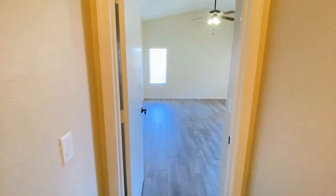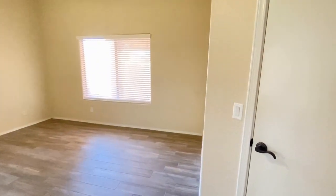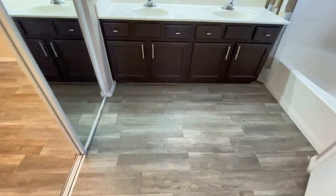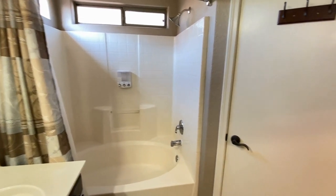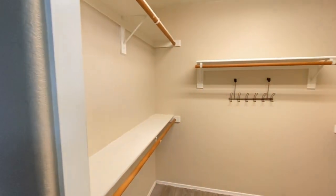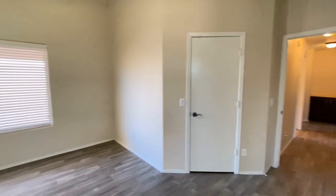Back in the hall, take a look at bedroom number one. Same great flooring, same great paint, ceiling fan, plenty of natural light. Bedroom number one has its own bathroom with dual sinks, plenty of storage, shower, water closet, and one of two walk-in closets. Second walk-in closet as well.